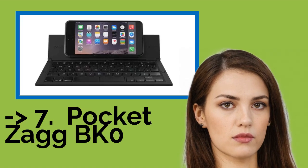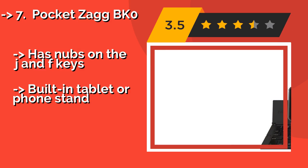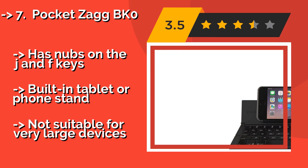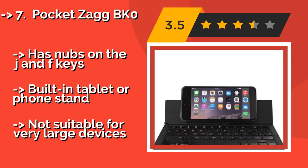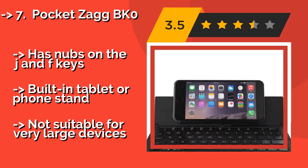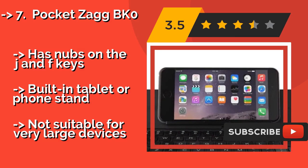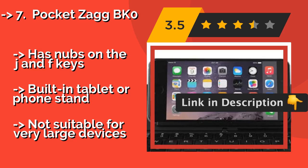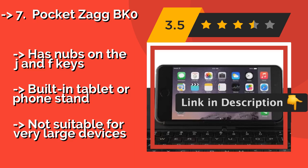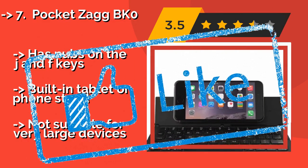The 7th one is the Pocket Zagby K0, around $29. It maintains over 85% of the typing space used on standard desktop keyboards, so it shouldn't hinder your speed too much. Its strong magnets are designed to keep it secure when folded up, and it works for both Android and iOS devices. It has nubs on the JNF keys and a built-in tablet or phone stand, but is not suitable for very large devices.